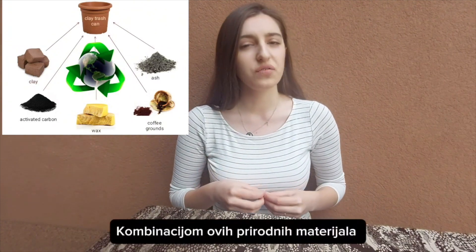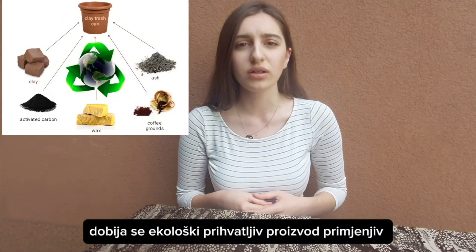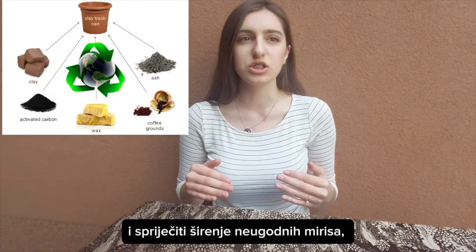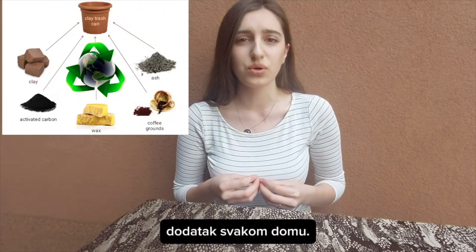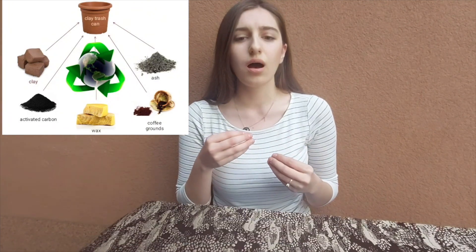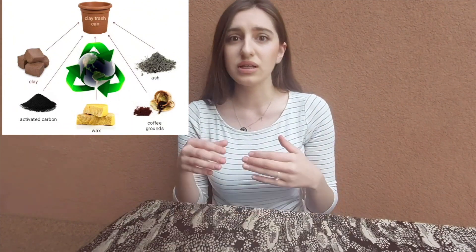The combination of these natural materials results in an environmentally friendly product applicable for everyday use, which, in addition to being able to dispose of garbage and prevent the spread of unpleasant smells, can also be a very beautiful and decorative addition to any home. The results show that waste in a regular bin began to decompose much earlier compared to the bin made of these materials.